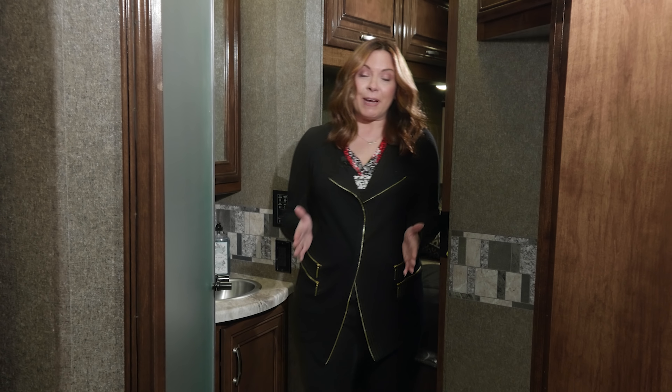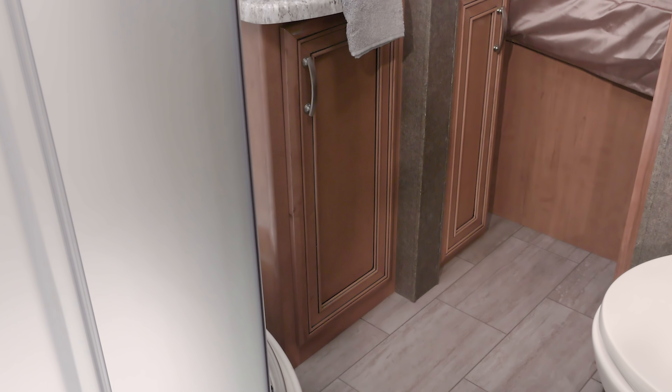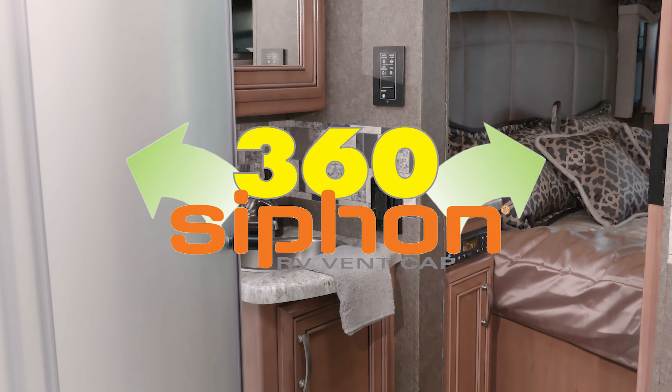From a great kitchen to a great bathroom — the Omni's bathroom is very roomy. It has a nice-sized counter with a stainless steel sink and a large shower with glass door and skylight. The 360 siphon keeps your motorhome smelling fresh.